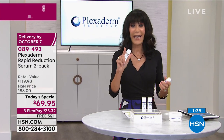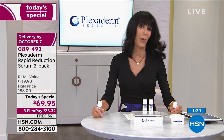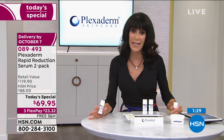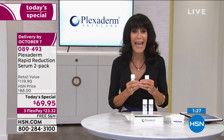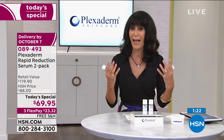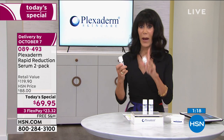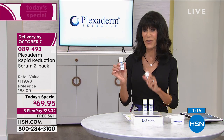Here's the bottom line: just put it in your cart, get it home. It works in 10 minutes — it's not like waiting and waiting. It lasts for 10 hours. It works on all skin types, all skin tones, no matter what your challenges are, men and women. And by the way, shelf life of up to two years.